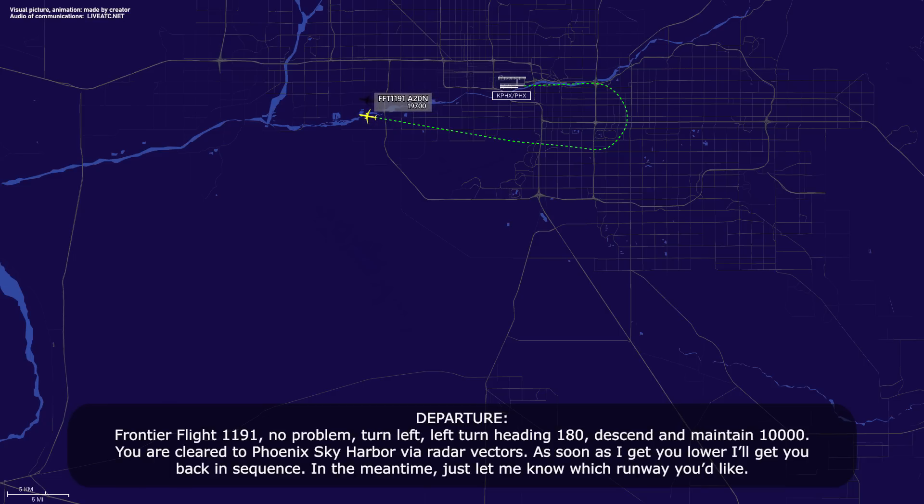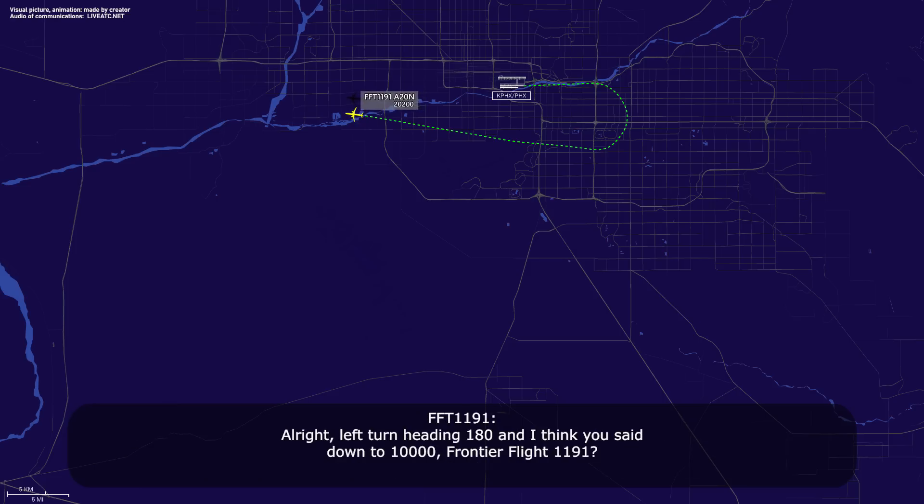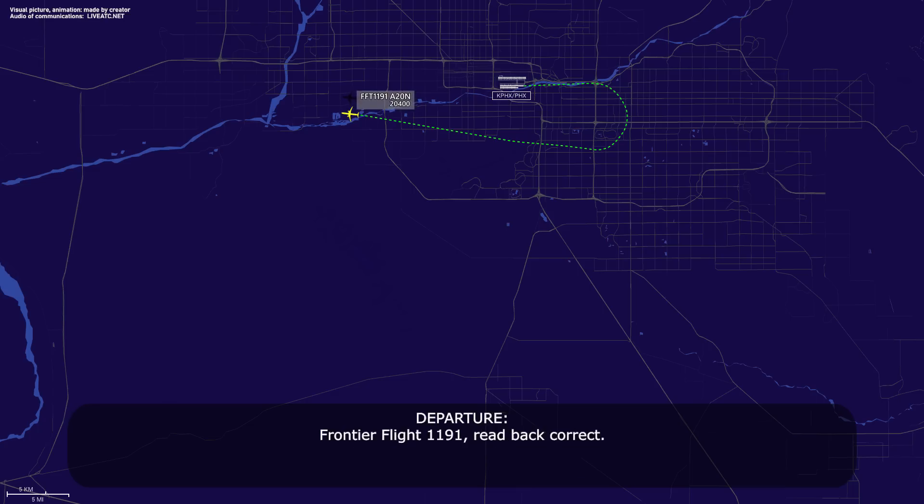No problem. Turn left, left turn heading 180, descend and maintain 10,000. You'll be vectored to Phoenix Sky Harbor via radar vectors. As soon as I get you lower I'll get you back in the sequence. In the meantime, just let me know which runway you'd like. Left turn heading 180, down to 10,000, Frontier Flight 1191.